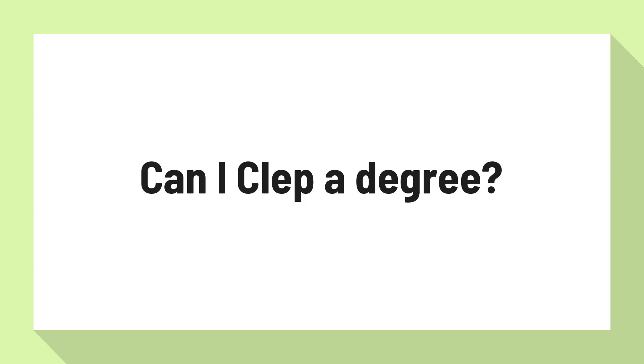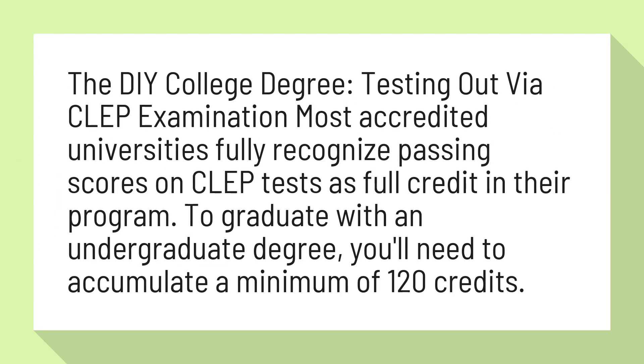Can I CLEP a degree? The DIY College Degree — testing out via CLEP examination. Most accredited universities fully recognize passing scores on CLEP tests as full credit in their program. To graduate with an undergraduate degree, you'll need to accumulate a minimum of 120 credits.